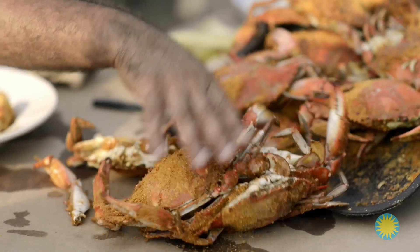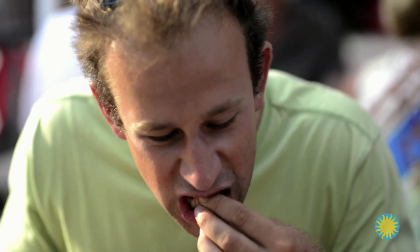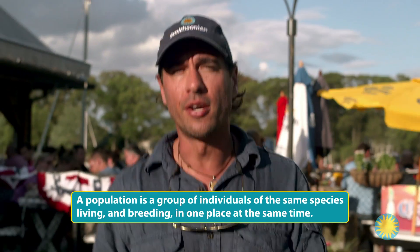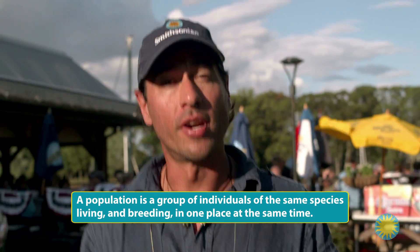What the lobster is to Maine, the blue crab is to Maryland. They love their crabs here, and rightly so — millions of crabs are harvested each season from the Chesapeake Bay watershed, and they bring in a lot of money. But there's a problem. In recent years, blue crab populations in the Chesapeake have plummeted. I want to know why.